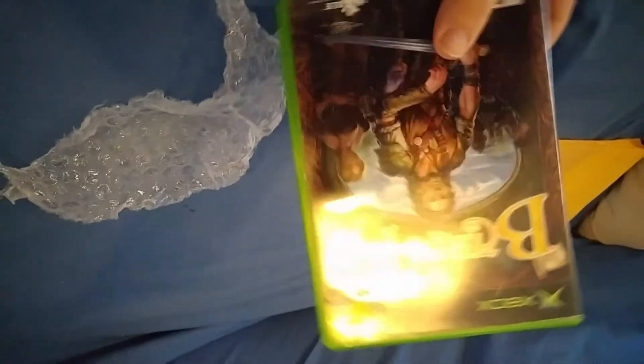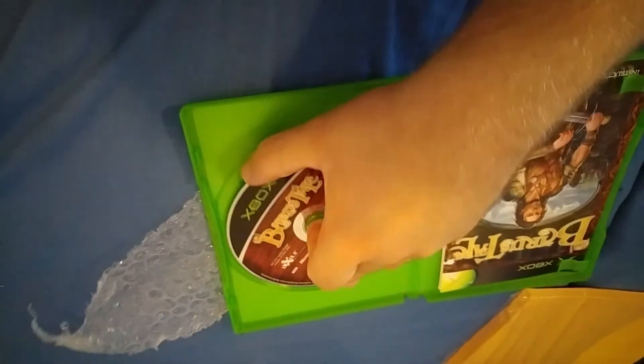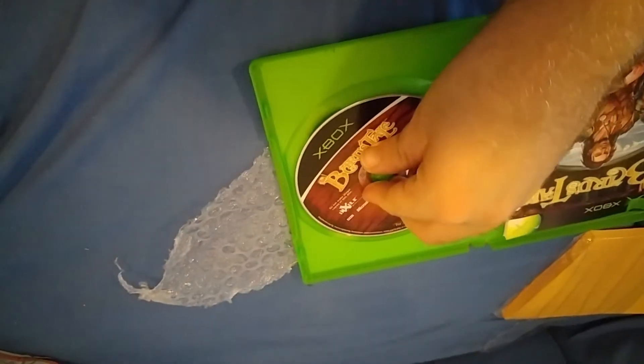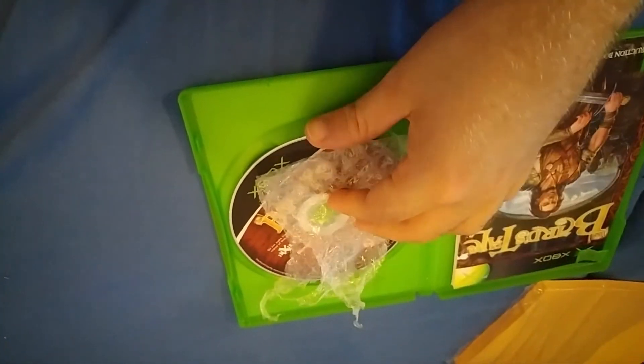Someone asked me to show them what I do before I send something out — it's pretty simple. We have a game here and I just give it a wipe down. I always take the insert out before giving it a wipe down. The case itself is nice and clean, no marks or anything on the case. The manual is clear of stickers — unfortunately this one ripped a tiny bit but the seller knows. I make sure the disc isn't too scratched before I list something, and I put a little thing of bubble wrap in here so the disc doesn't go anywhere.